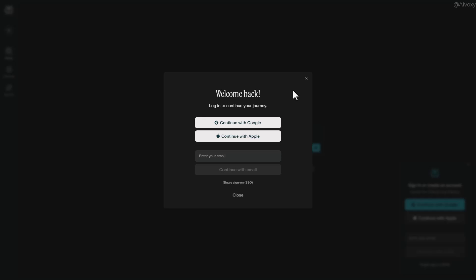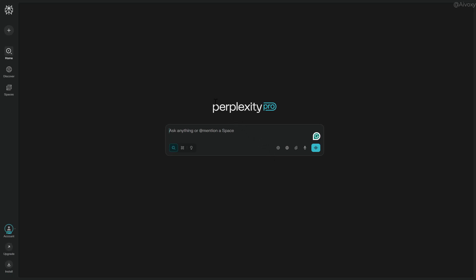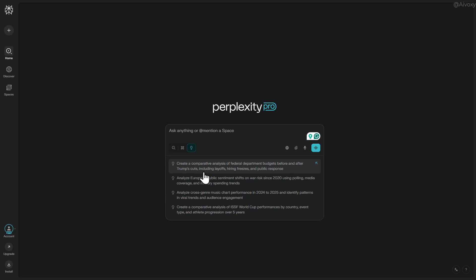So how do you use it on the web or a mobile app? Just log into Perplexity.ai using the same email you used in the Airtel Thanks app. Enter your email, get the verification code, log in, and you're in. Now you've unlocked everything — Perplexity Pro, Grok 4, Claude 4.0, Gemini Advanced, ChatGPT Pro models, even the new Labs features to build projects. All of it. Free. No catch.